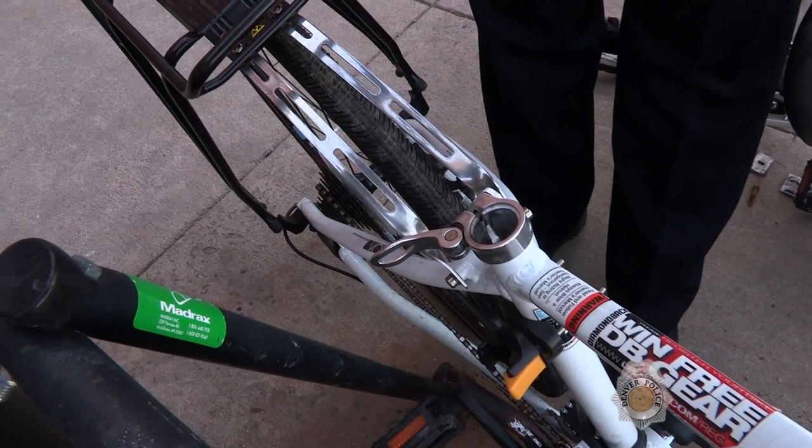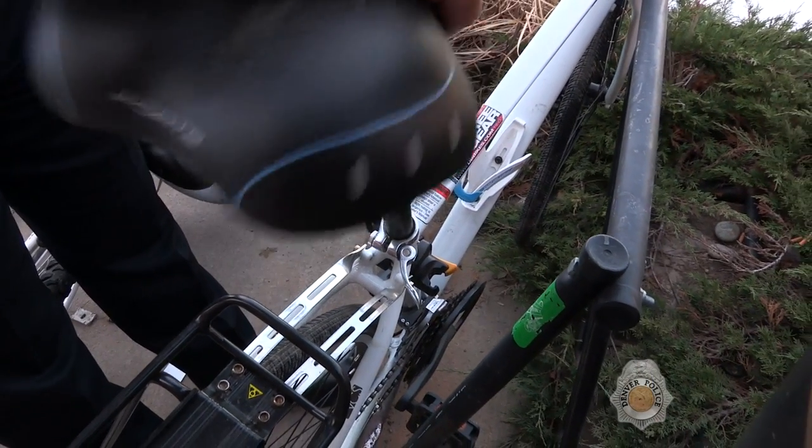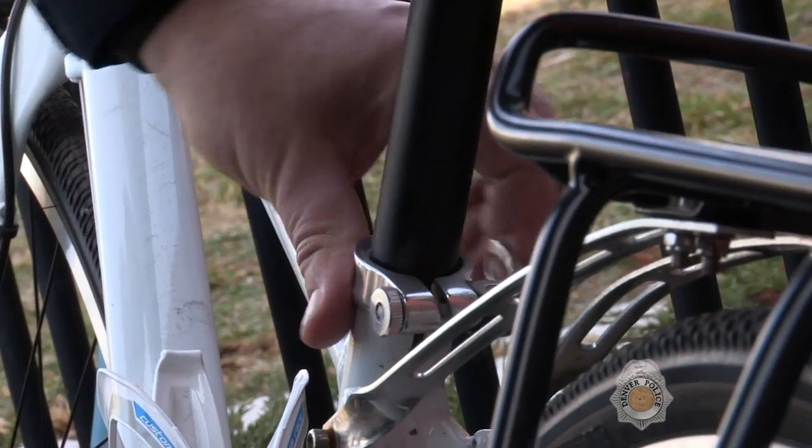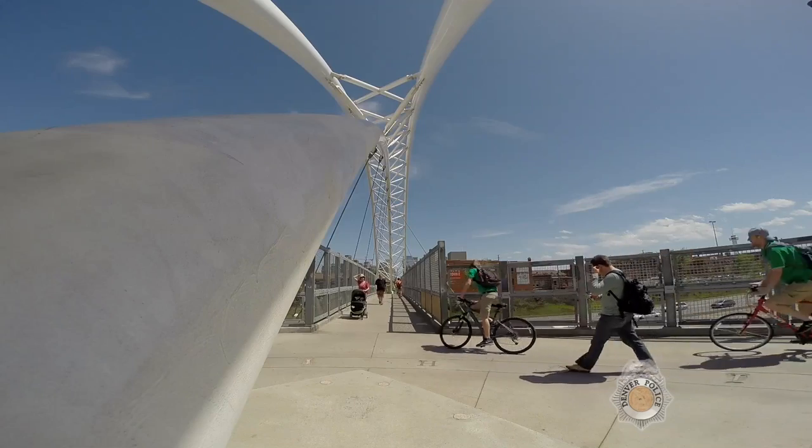When that bicycle is recovered and we're trying to document proof, we can fish that out with a clothes hanger, and that would then indicate that this bicycle belongs to the person claiming it is theirs.